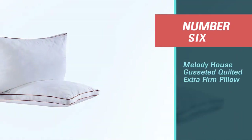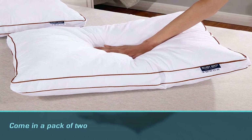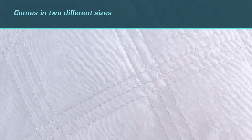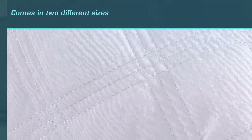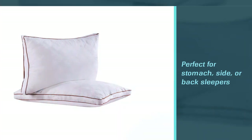Number 6. Melody House Gusseted Quilted Extra Firm Pillow. The Melody House Gusseted Quilted Pillows come in a pack of two and are very reasonably priced, with two different sizes to choose from. These pillows are perfect for stomach, side, or back sleepers. They have a reinforced corded edge, giving the product exceptional strength and durability. They are perfect for people who suffer from allergies due to the hypoallergenic 100% cotton cover. The pillow is also machine washable, so no need to worry about how you will be keeping it clean.